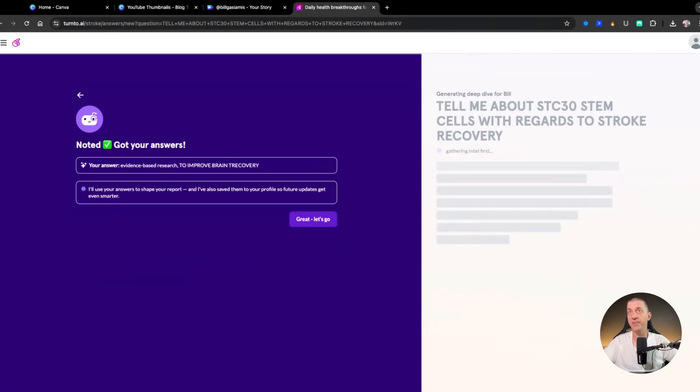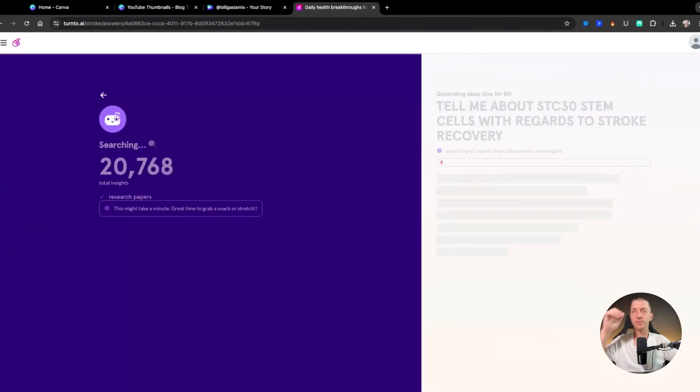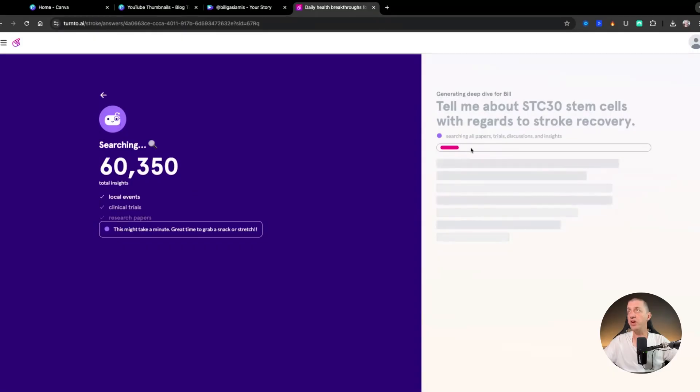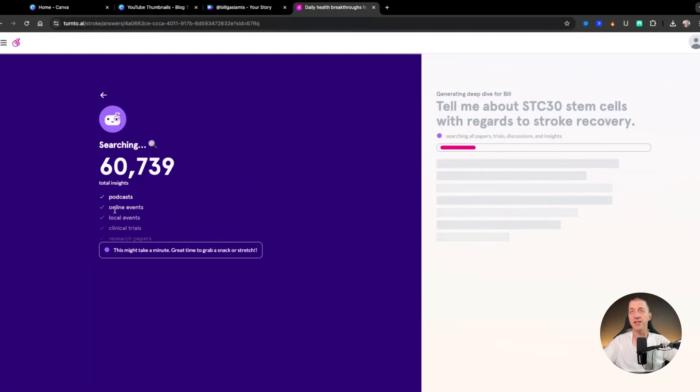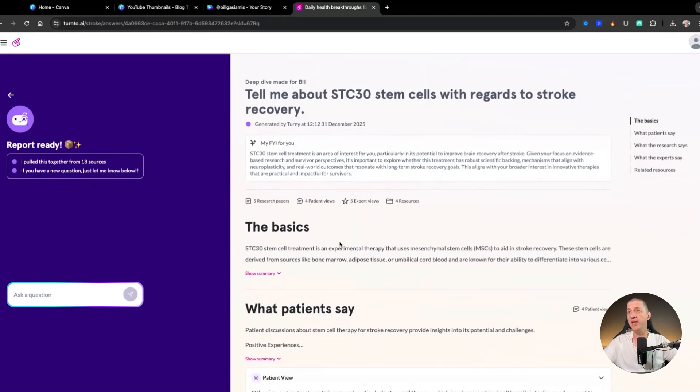After entering my goals and pressing go, it starts to search. It goes through all of these clinical trials and papers — you can see the progress on screen. It also searches for online events, podcasts, and expert videos where people discuss these topics, and it looks internally into the turn2.ai community. And here are the answers to my questions and everything it found on STC30 stem cells.